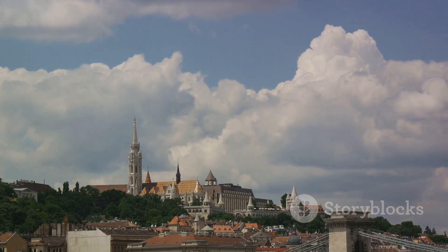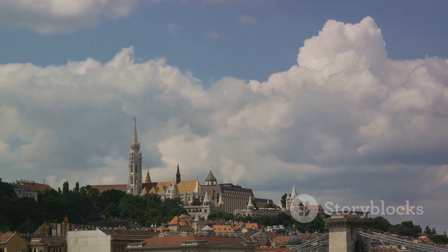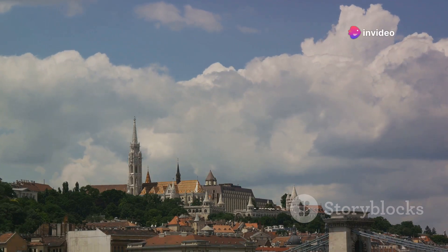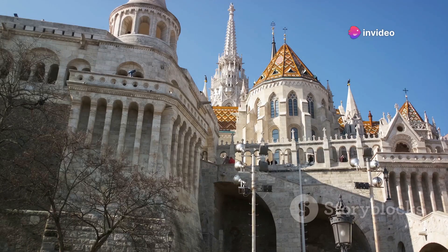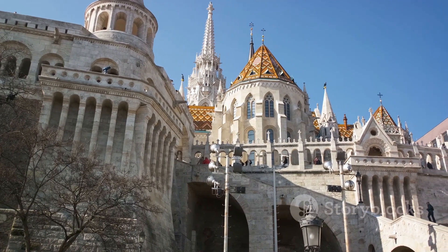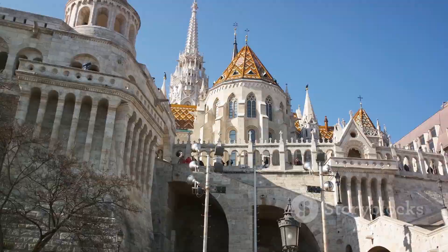I haven't forgotten about Hungary. Budapest is home to the stunning Fisherman's Bastion. With its fairytale turrets and panoramic views of the city, this neo-Gothic and neo-Romanesque style fortress is like stepping into a storybook. It's a reminder of how architecture can transport us to different times and places.